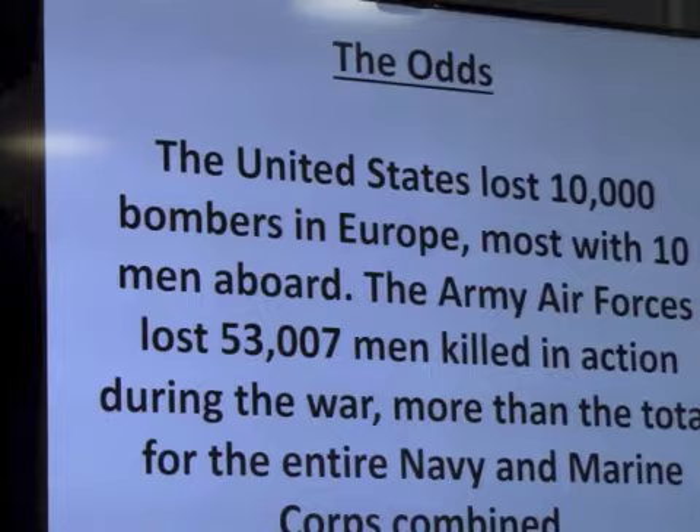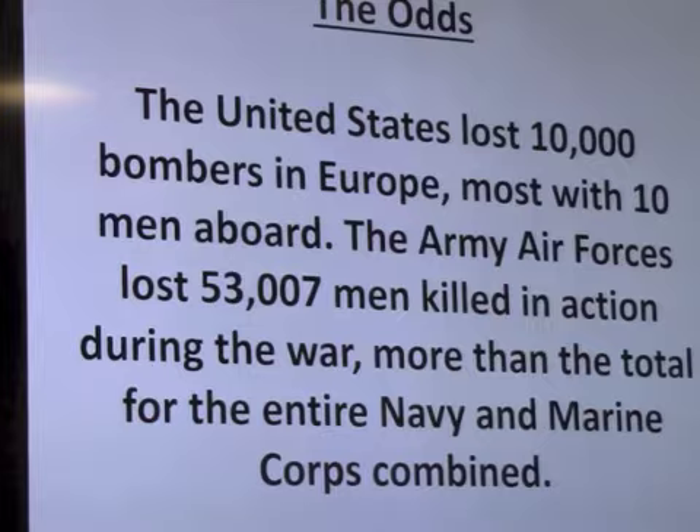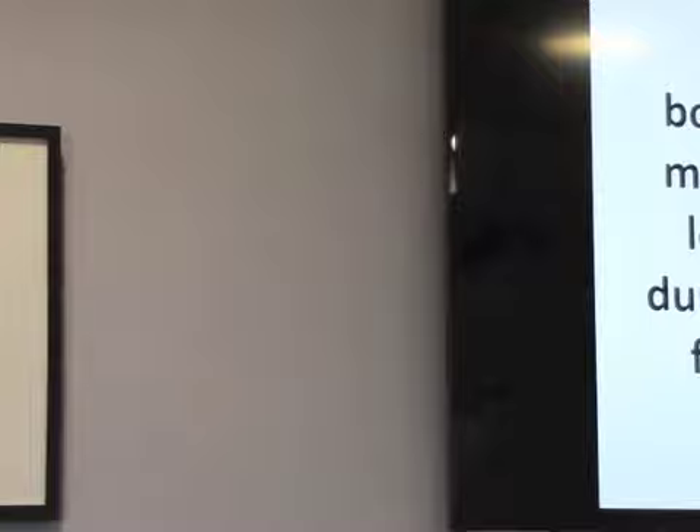The United States bombers in Europe suffered 10,000 aircraft losses. Most of those airplanes had 10 people aboard. The Army Air Force overall lost 53,007 men to operational losses — that was more than the Navy and the Marine Corps combined during the war. Just staggering numbers of people. Some of it's due to poor strategy, but the bulk of it is due to really, really difficult odds and heavily defended targets. You watch a movie like 12 O'Clock High today and you see Gregory Peck dealing with the losses — that was real. So this is an amazing feat to have accomplished 130 missions.